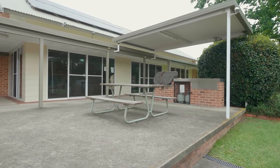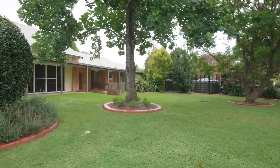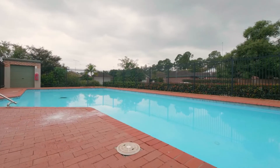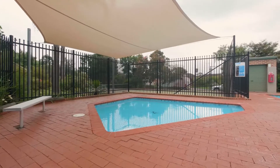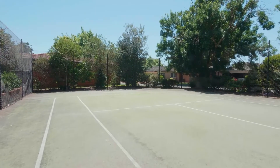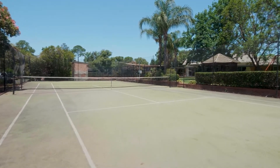Situated at the front of the estate, just footsteps away from the community hall, pool, tennis court and the children's playground. If a low maintenance lifestyle is what you're looking for, then this is the one for you.